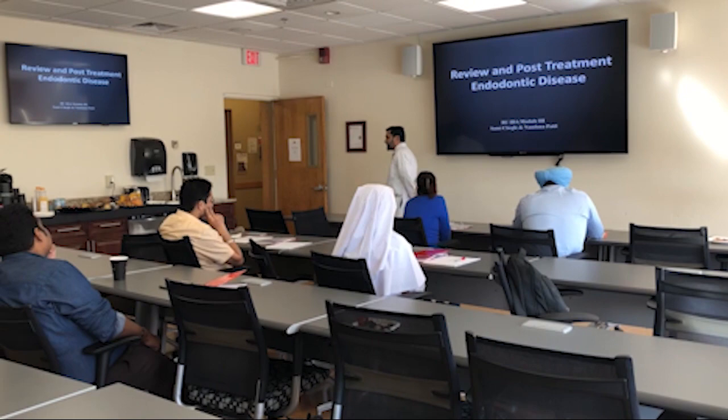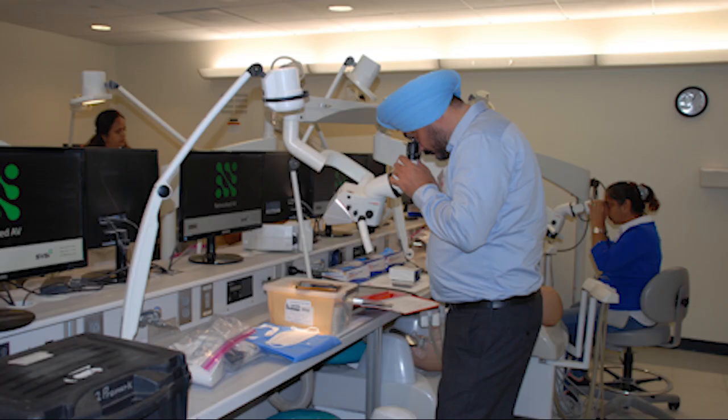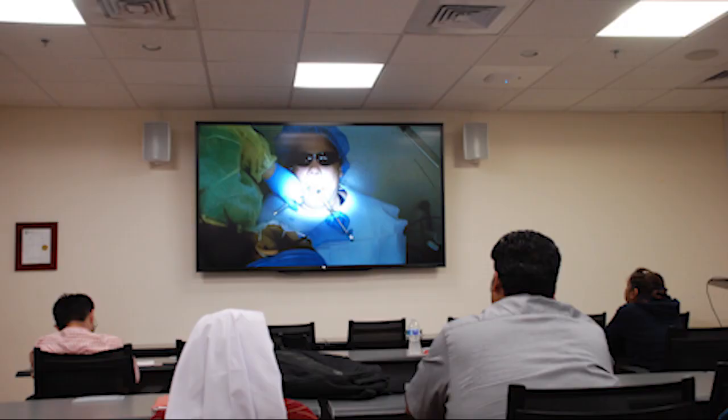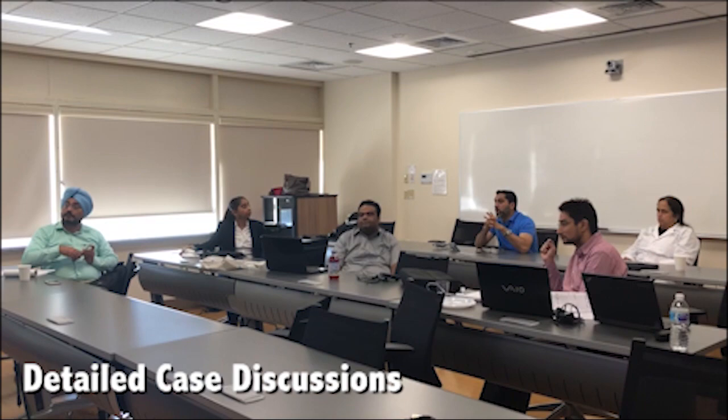Another advantage of this program is that between modules we have scheduled conference calls with all the participants and faculty, where participants are able to share challenges they may have in the clinic — whether it's treatment planning, diagnosis, or clinical aspects of a case — so we can help them work through those cases. I find this very helpful for building a clinician who is more proficient in everyday endodontics.